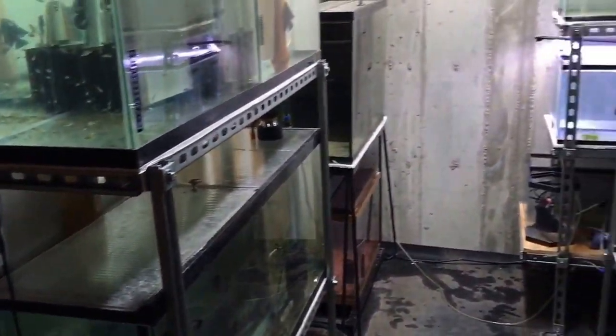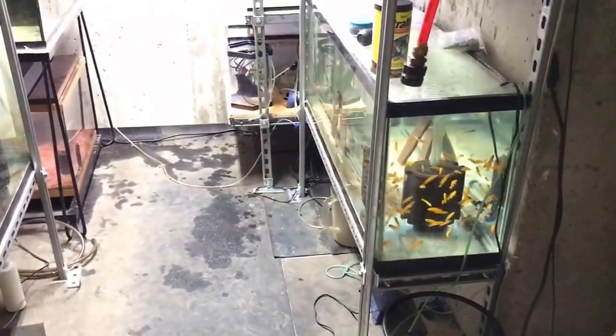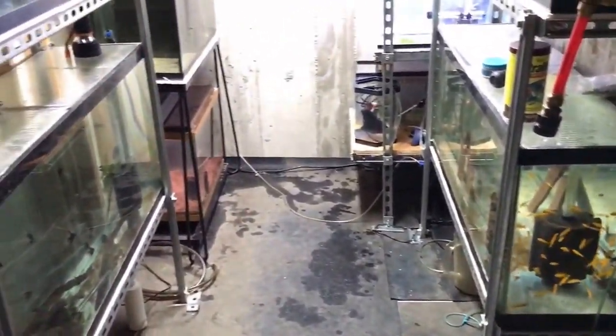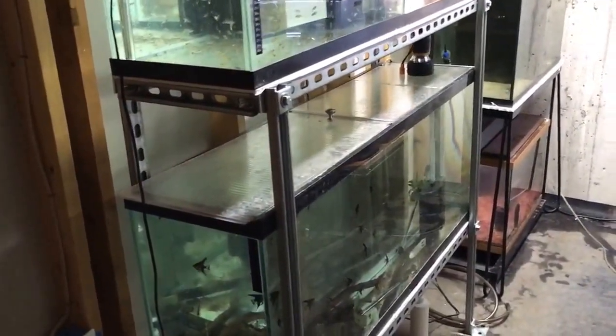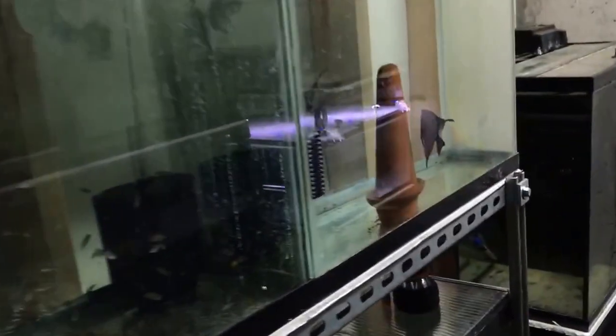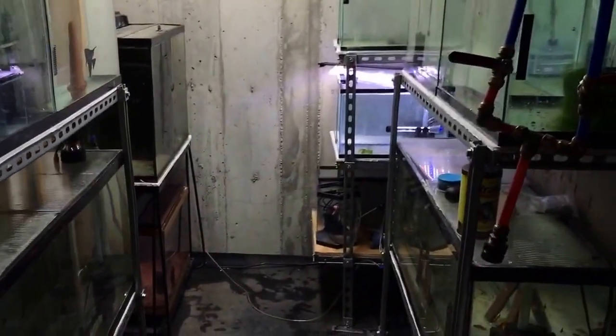I'll kind of do some updates. I might show the 75-gallon in another video later — that's up in the living room and it's starting to look pretty good. I aquascaped that a little more because it's on the main level. But yeah, that's what I got going on. Thanks for watching, and I'll keep you guys posted.